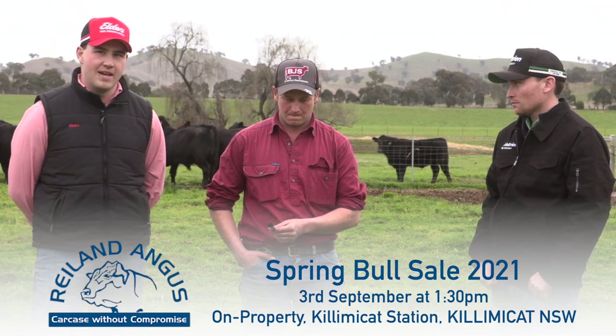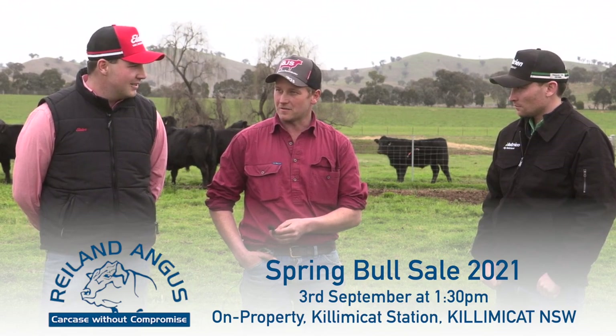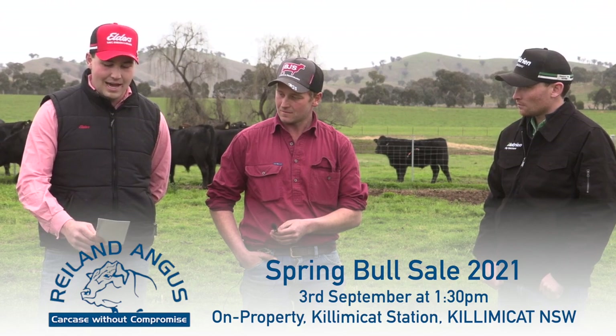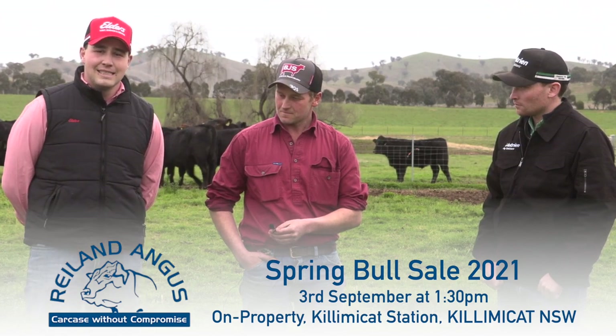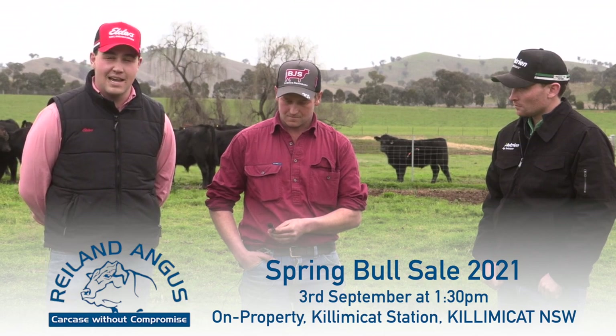It's a great time to invest in some quality genetics with the current cattle market being so strong. Just to reinstate: the sale is on Friday the 3rd of September, commencing at 1:30 p.m. at Killamacat Station in Chirment.